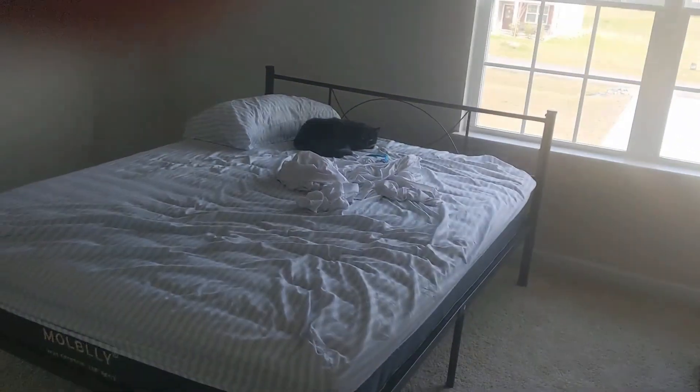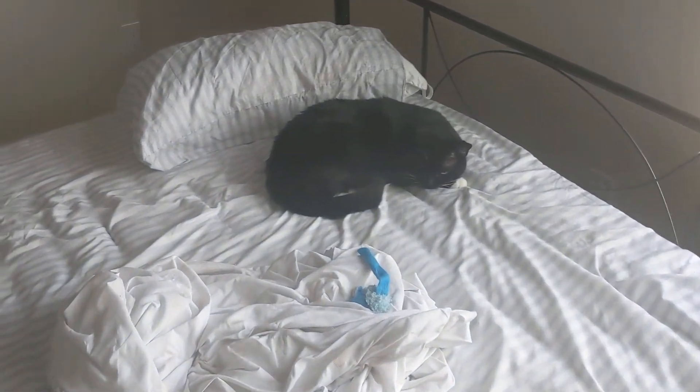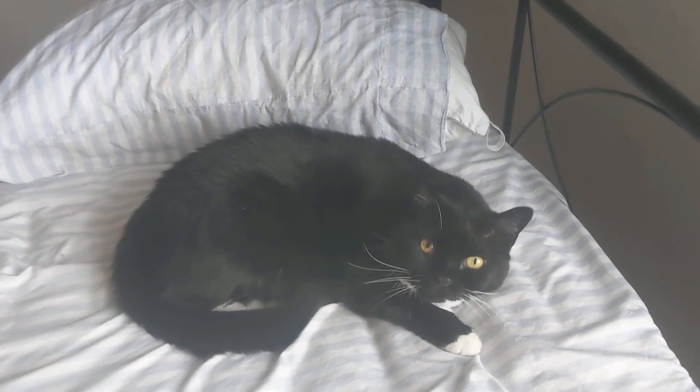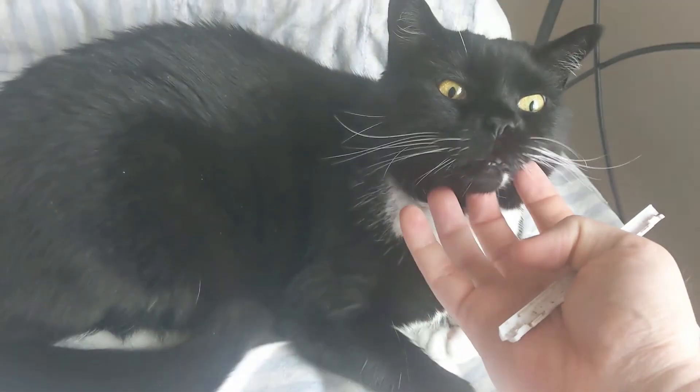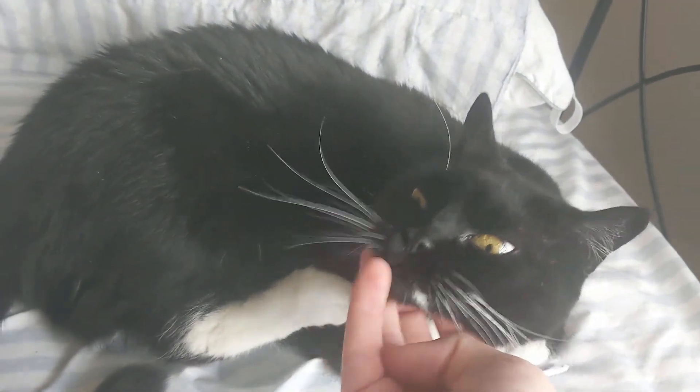Over here is basically a cat bedroom. We have Maximus. Say hi, Max. Say good morning, Maximus. I guess that's his good morning — the sneezing. He's a good old boy. He likes his chin rubs.